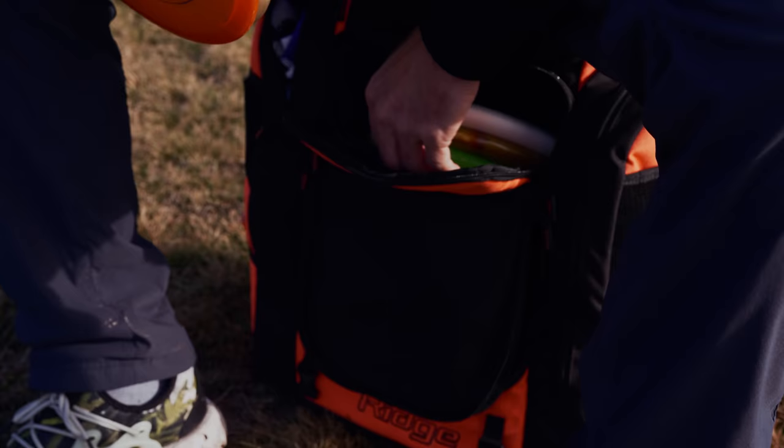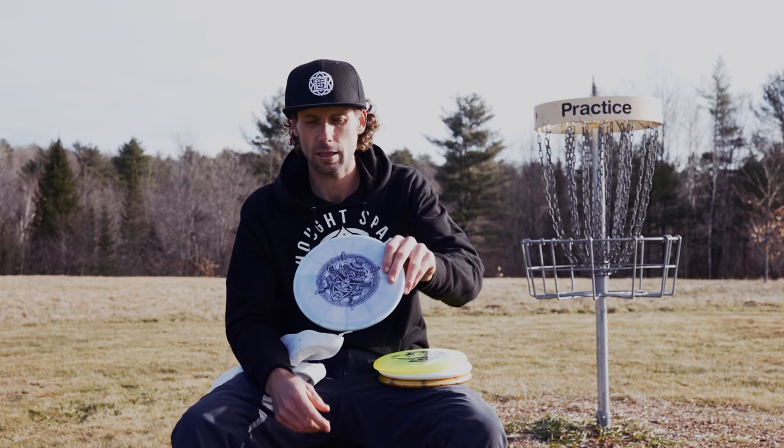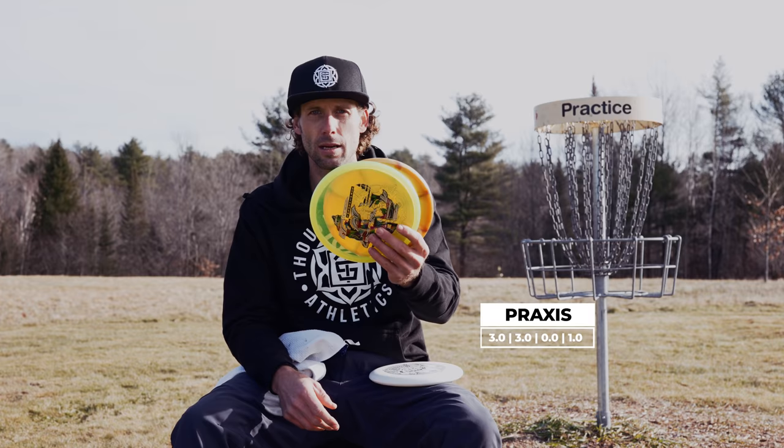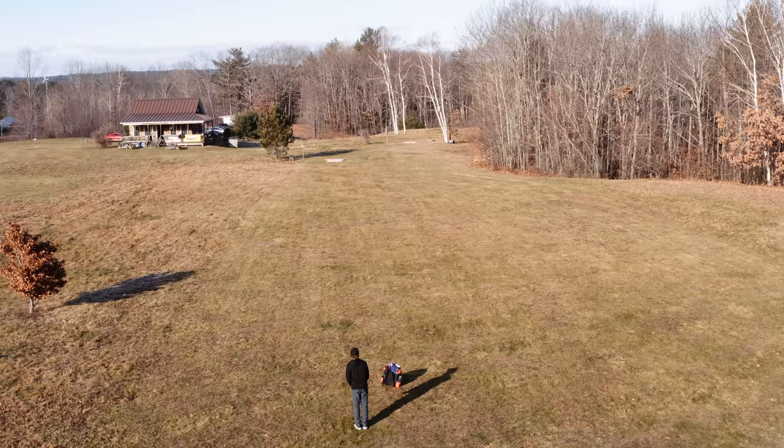Moving on to the putters. This is more of a utility disc and approach — I got one of the ThoughtSpace stamp Tactics in the bag now, so you'll be seeing me throw this one quite a bit. As well as the Praxis — this is another putter from ThoughtSpace Athletics. Moderately stable; you can get some good turn out of it at high speed, and then at slower speeds it will fade back. Really useful disc for weaving through, and they fly relatively straight.